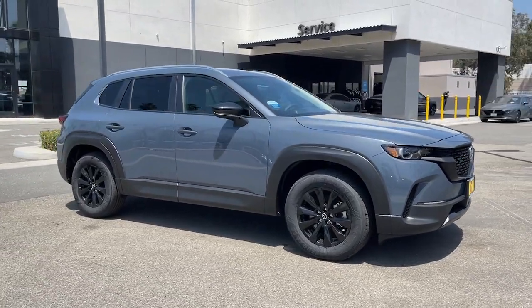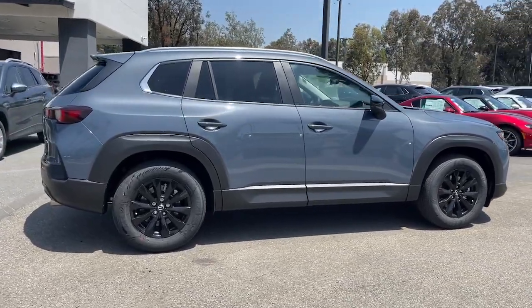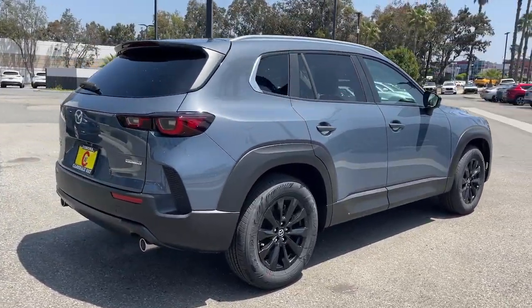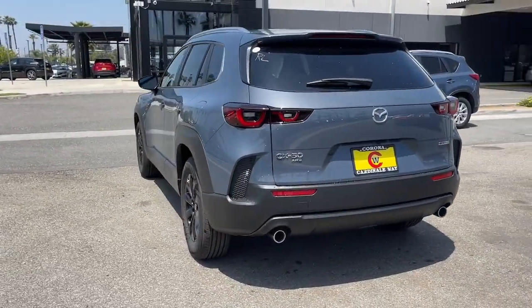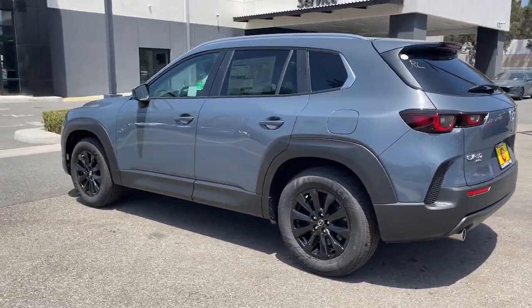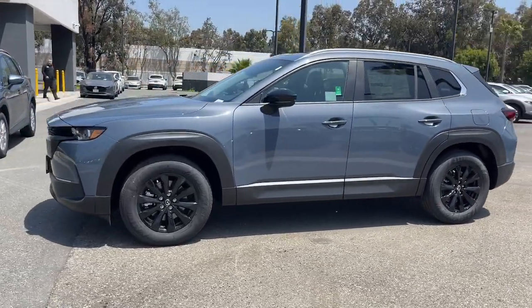Get a feel for the 2023 Mazda CX-50. Make the drive delightful wherever the road may lead in this artfully designed CX-50. You'll love its tasteful, intuitive cabin, standard driver-assist safety features, and nimble handling. Oh, and it's all-weather capable, too.